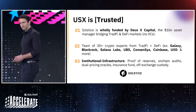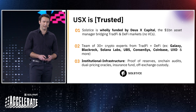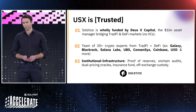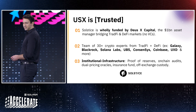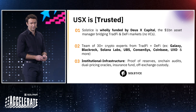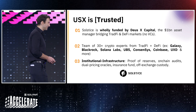USX is trusted. Solstice is wholly funded by DeusX Capital, the $1 billion asset manager, bridging TradFi and DeFi markets with no external VC investments, prioritizing community alignment over exit. Solstice Labs is a team of 30-plus crypto experts from TradFi and DeFi from firms including Galaxy, BlackRock, Solana Labs, UBS, ConsenSys, Coinbase, UXD, R3, and more.